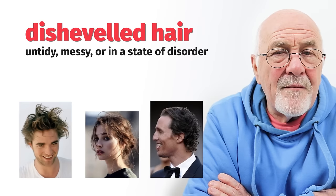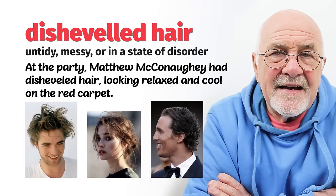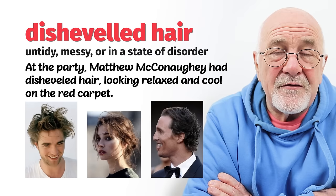Number two: disheveled hair. Disheveled means messy, all over the place. So if you've been running around playing football with your friends, jumping around, and when you stop you're a bit sweaty and the hair is everywhere — it's down across your eyes, hanging down over your shoulders. This is what we call disheveled. It looks, as my mother used to say, like you've been dragged through a hedge backwards. So your hair is really, really messy — you need a good brush or comb to get all the knots out and make it look a little bit presentable.